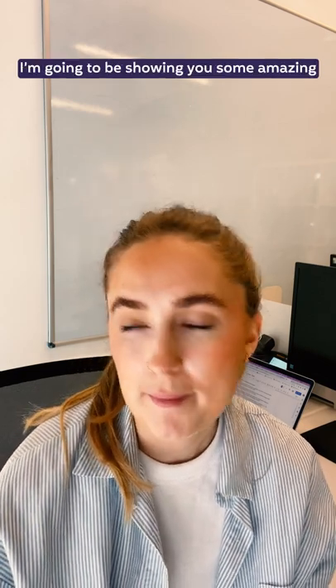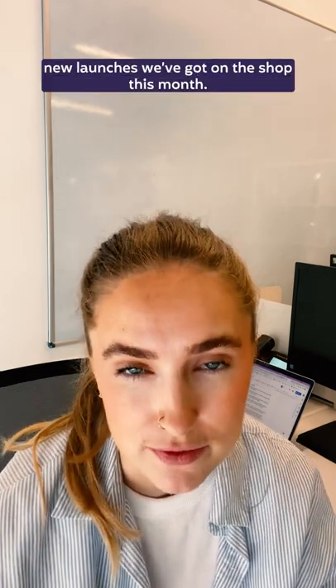Hi guys, Abbie here from Craft Gin Club. I'm going to be showing you some amazing new launches we've got on the shop this month.